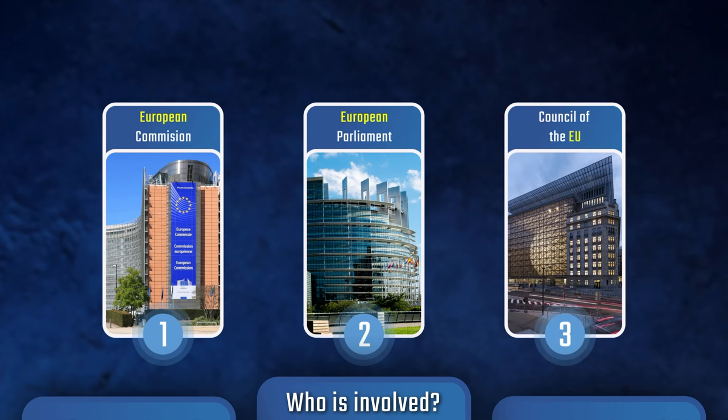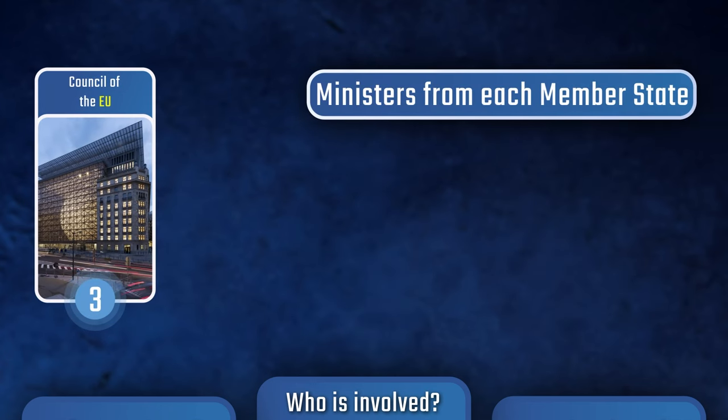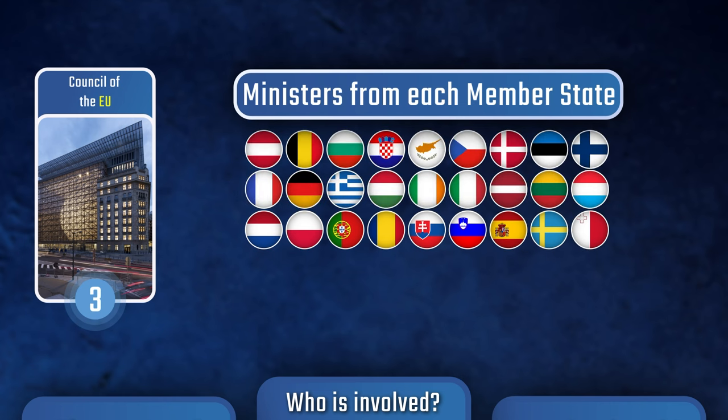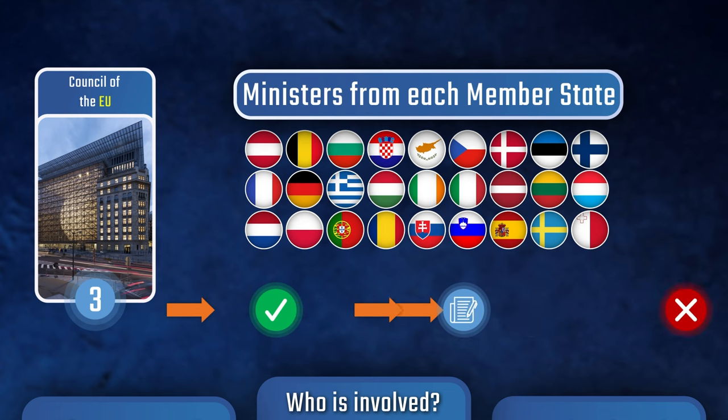And thirdly, there's the Council of the EU, which is made up of ministers from each member state, representing the national governments. Like the Parliament, the Council can also approve, amend, and reject laws.